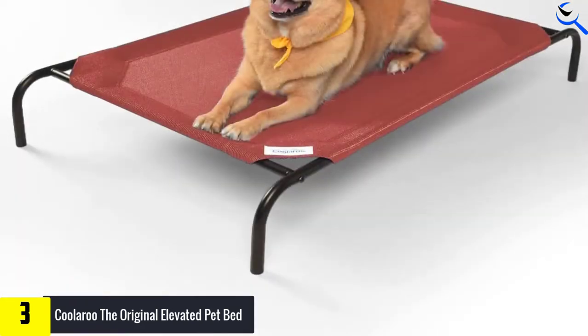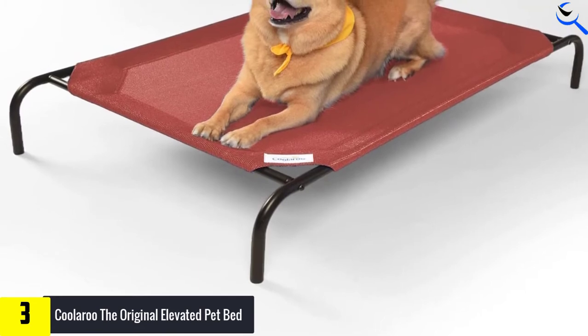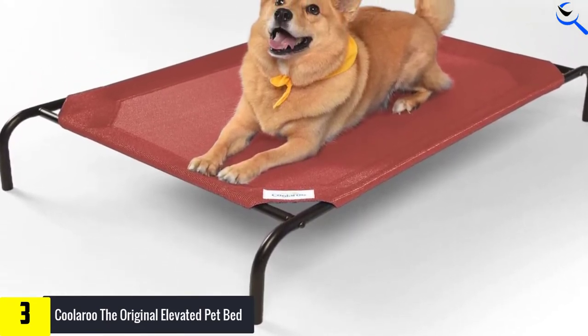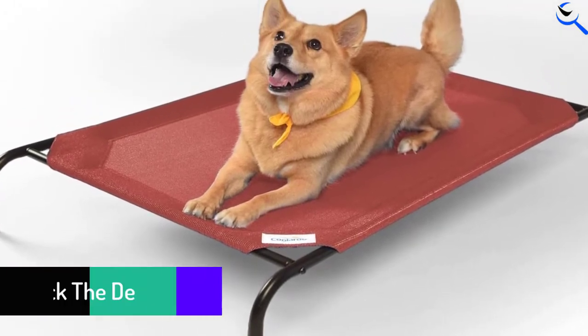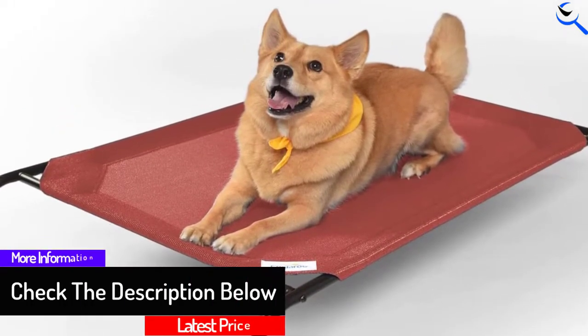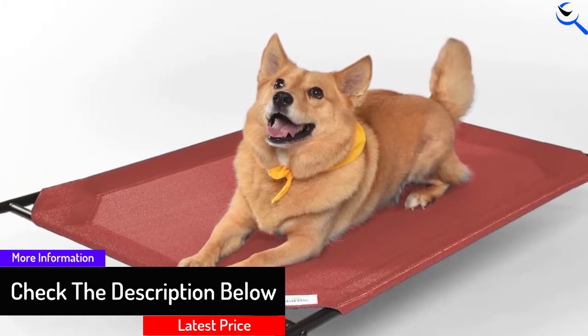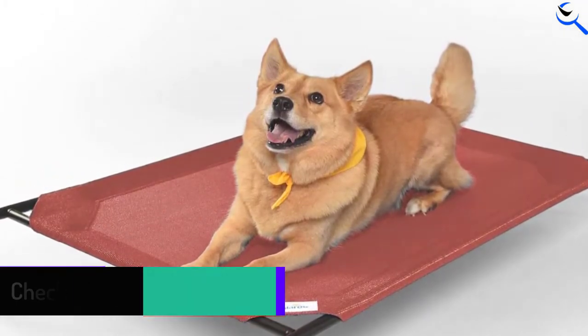There are a few reasons, however, why this bed did not earn our top spot. First and foremost, the mesh-like material that makes up the surface of the bed is rough and scratchy. Although the woven texture is what allows air to pass through it so easily, it can also be unpleasant for dogs with shorter coats or any who are particularly picky.